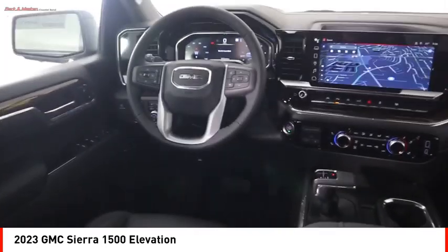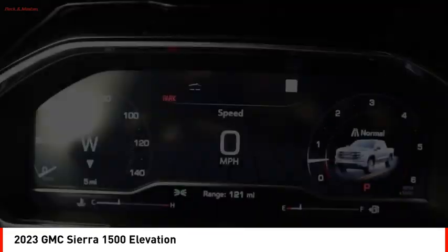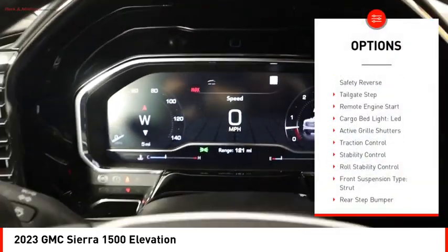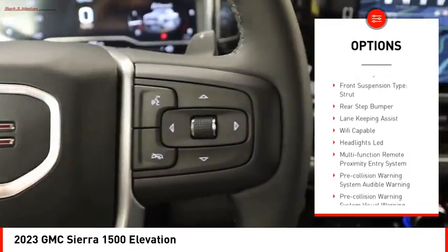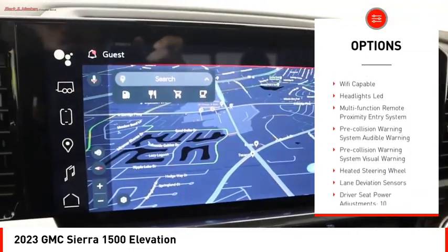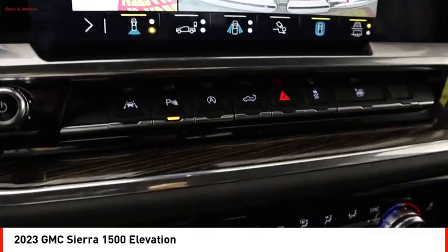Power and advanced technology can both be found in this fantastic truck. Here are some of this vehicle's great options: power windows with safety reverse, tailgate step, remote engine start, cargo bed light, LED active grille shutters, traction control, stability control, and roll stability control.